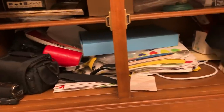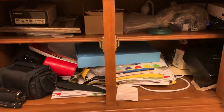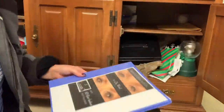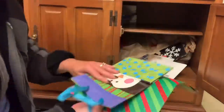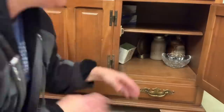I am the queen of shoving things into any hidden space that I don't remember I have. This is what the inside of my china hutch looks like — we are going to get to decluttering all of this. Look, I found more gift bags. Holy gamoly, I have a lot of gift bags.